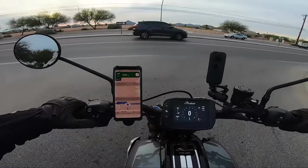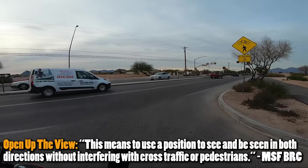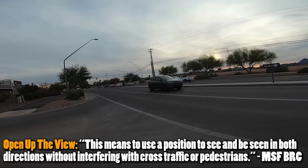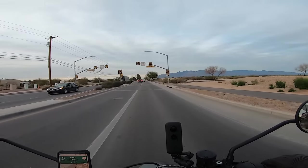It looks like I'm coming up — making sure I have my indication on, I'm going to creep up. This is called opening up the view. Now I get a better line of sight to traffic coming my way. It's a green light for them, so that means we've got people coming. Yellow lights — look both ways still, just in case there's a stopped car.